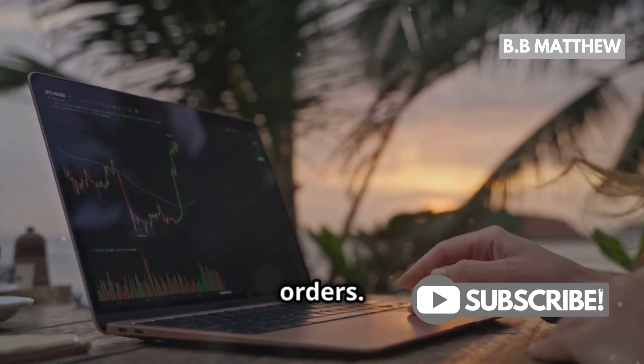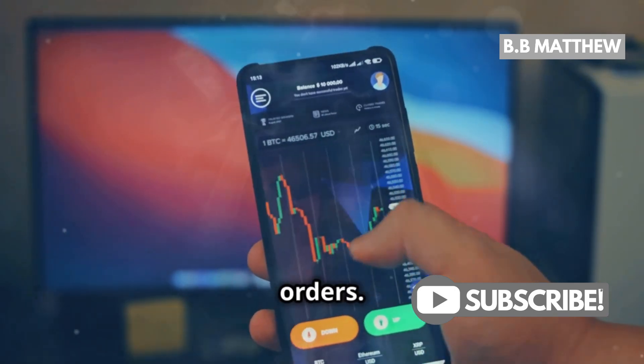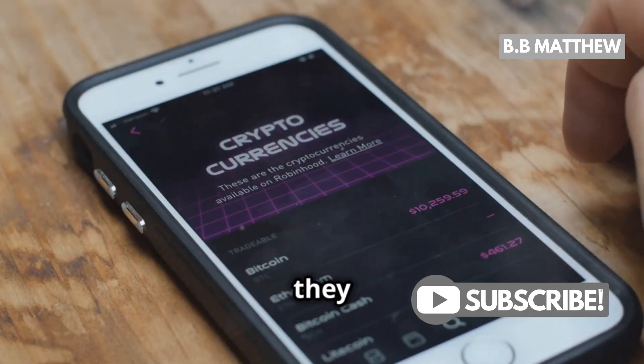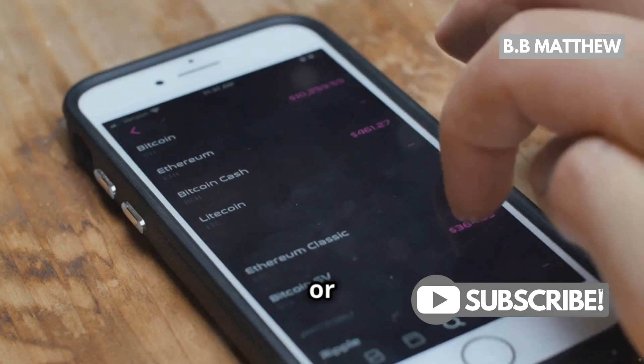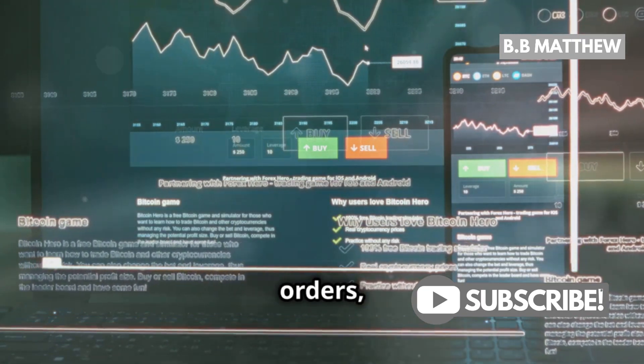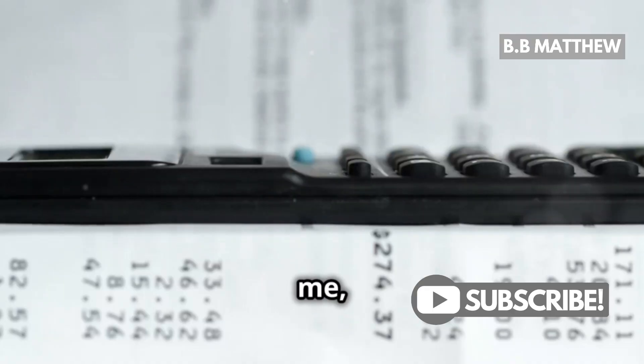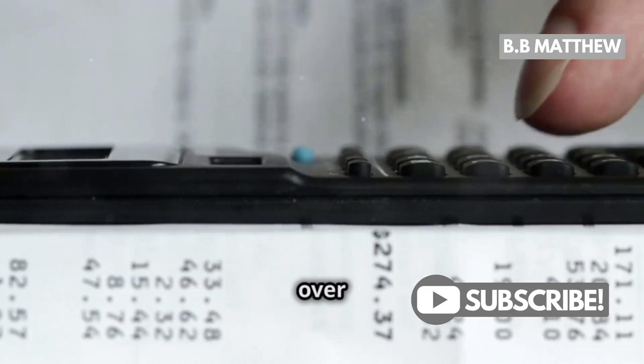First, let's talk about limit orders. When you're trading on exchanges, always use limit orders. Why? Because they let you specify the price you're willing to buy or sell at. This can significantly reduce your trading fees compared to market orders, which execute immediately at the current market price. Trust me, those tiny fees add up over time.